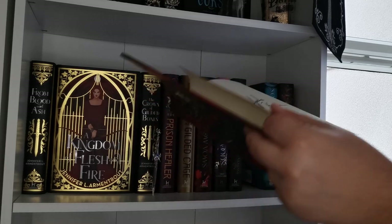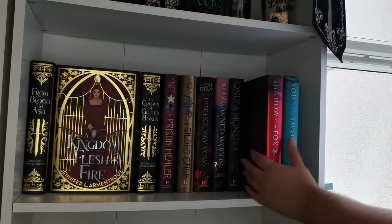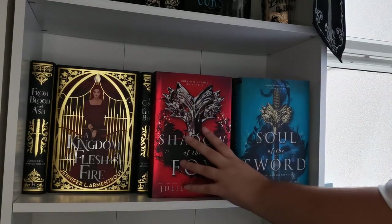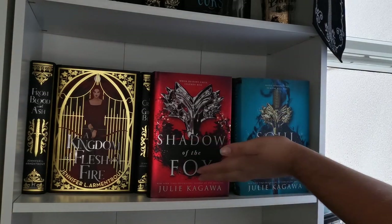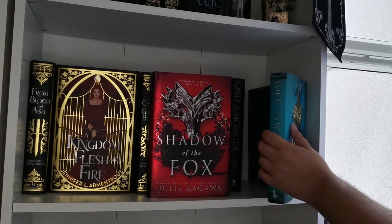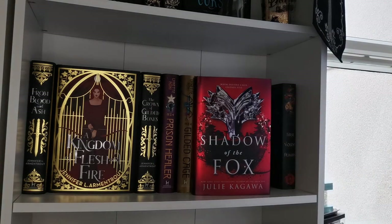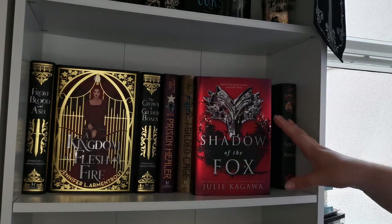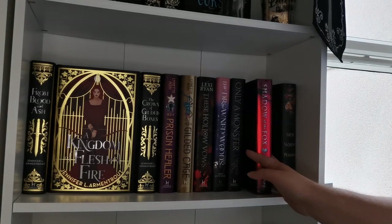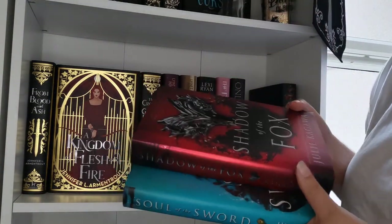I really don't need these US editions of Shadow of the Fox and Soul of the Sword. I only really like one book and didn't love the other, and the signed Shadow of the Fox is something someone else could really treasure. I get stressed keeping just one book from a series with no intention of continuing. It really hurts my soul, but I'm going to get rid of both of these.